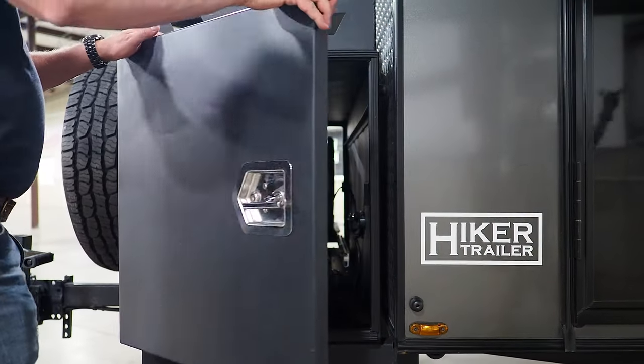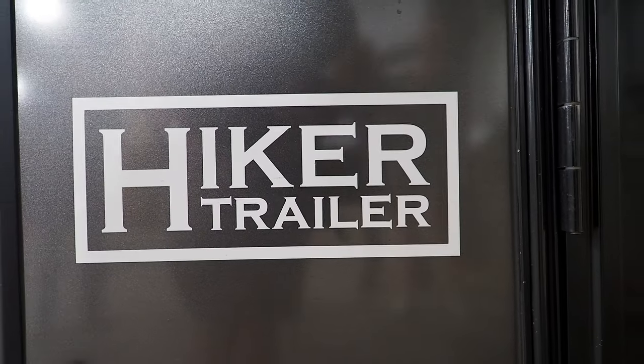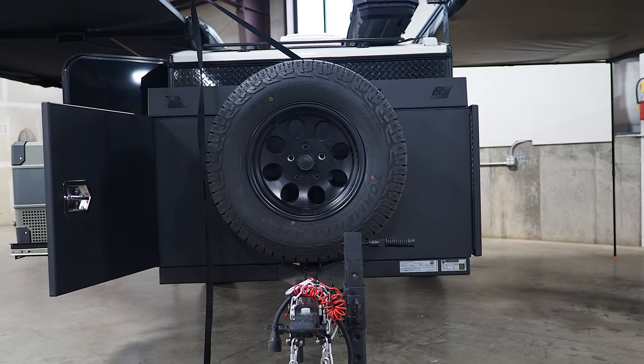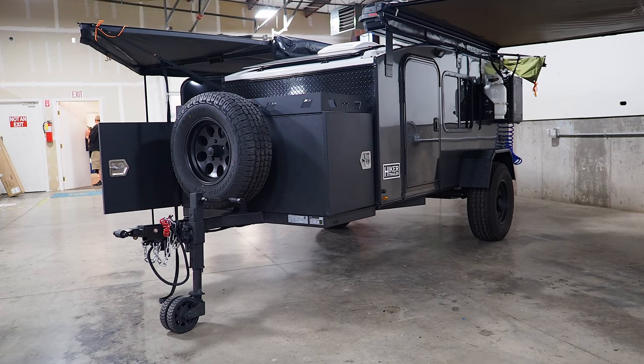Not to mention how lightweight they are, starting at just 1,400 pounds. But one of our criteria for the best family off-road camper is off-road capability, and to be honest, we'd be a little nervous taking this into the places that we go. They do, however, have a model that's better suited for those types of adventures.